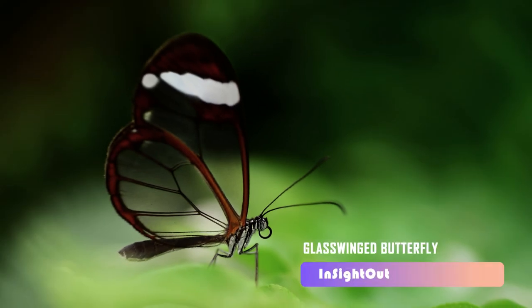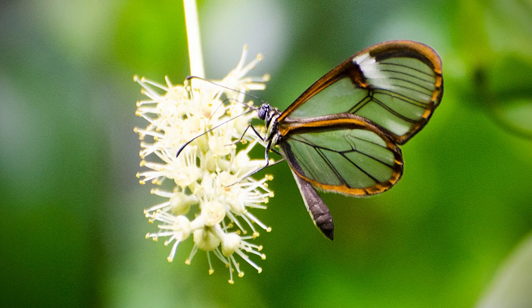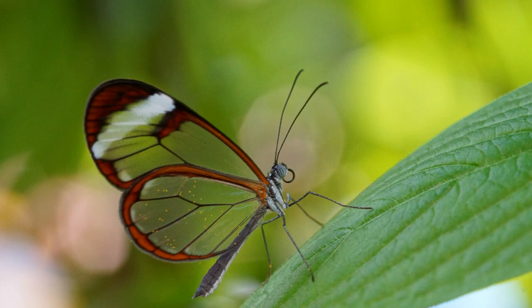Glasswing butterflies are one of the clear species most often seen in Central America and South America. They can get as long as 1.1 to 1.2 inches, and as tall as 2.2 to 2.4 inches. One of the world's most beautiful butterflies, it usually eats plants and bird droppings.